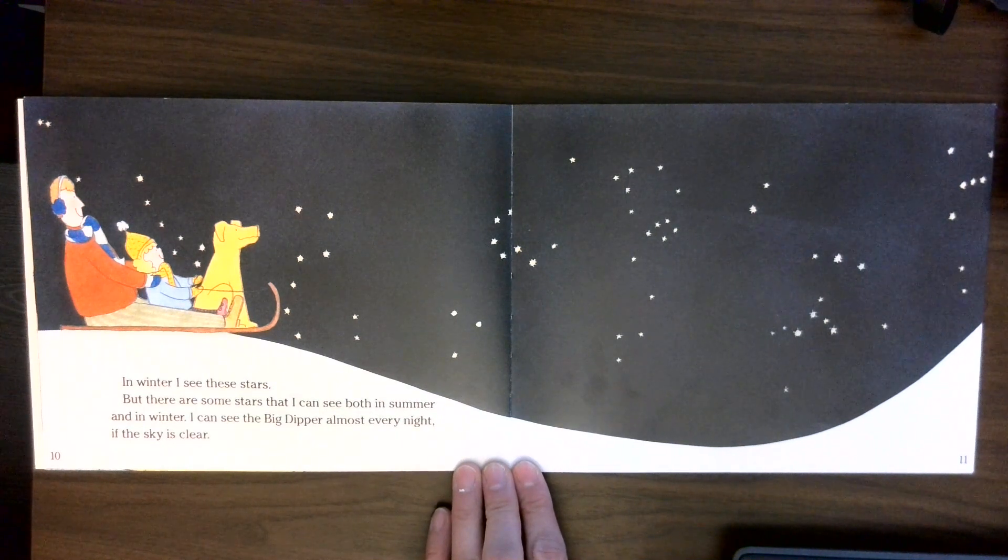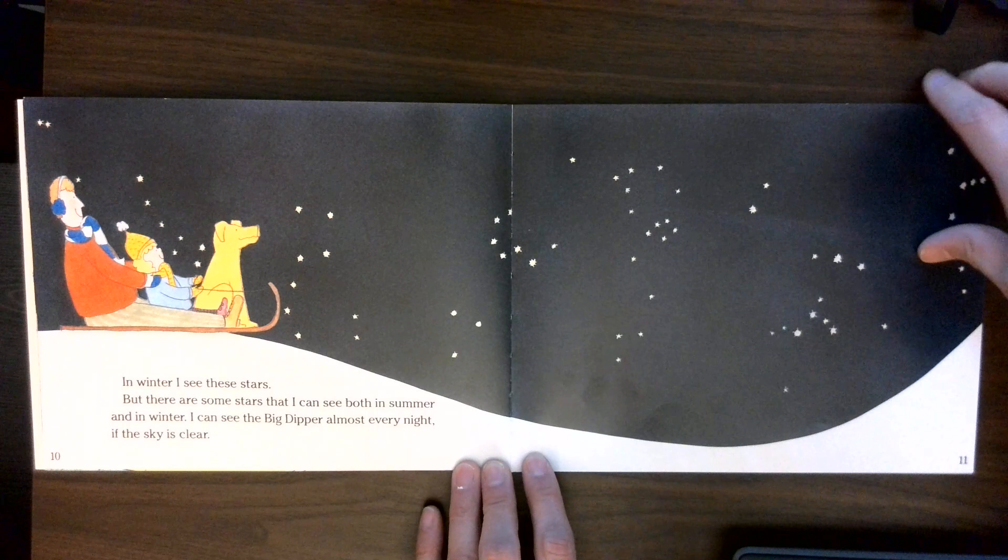But there are some stars that I can see both in summer and in winter. I can see the Big Dipper almost every night if the sky is clear.